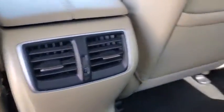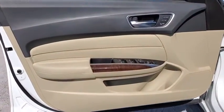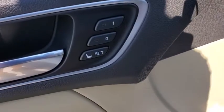CD player, power windows, rear window defroster, electronic stability control, security system, compass, trip computer, heated front seats, remote keyless entry.